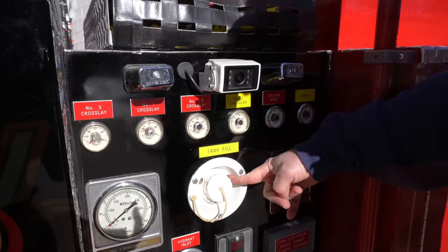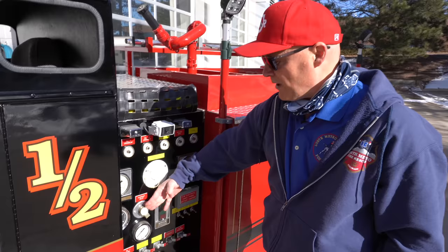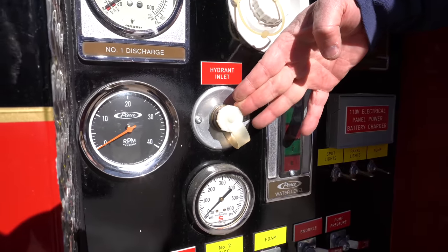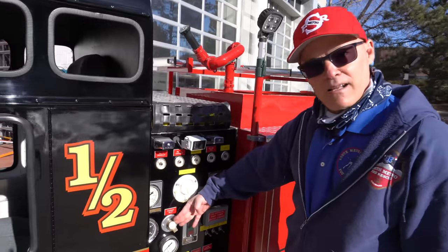This is the tank fill — where you can fill the onboard tank. It'll also take a shoreline, the same as a hydrant. In this case it's a tiny little garden hose, but this truck can actually take a supply line.